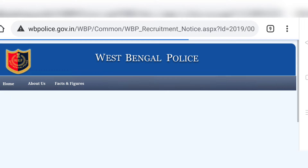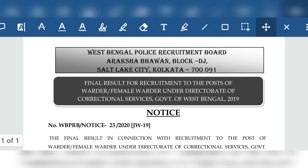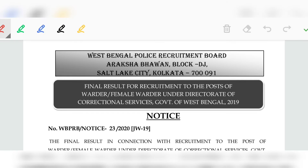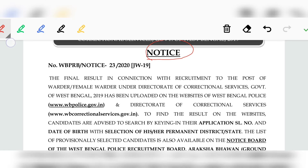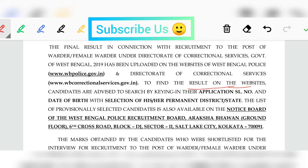If you click on the post link, you can see the PDF on the page. You can see the PDF for the final result on West Bengal Police's official website. In this PDF, all the result details are available on the official website.